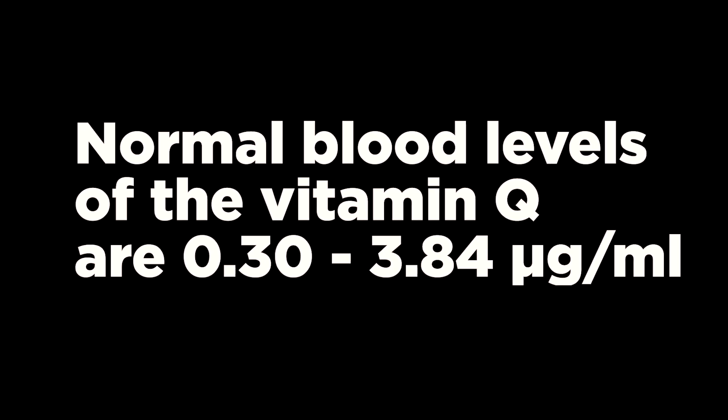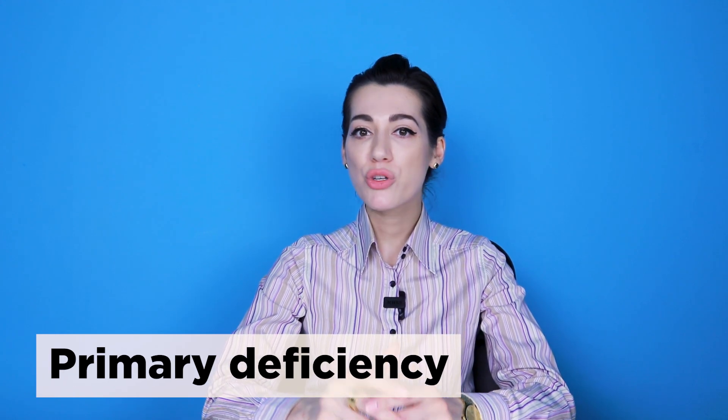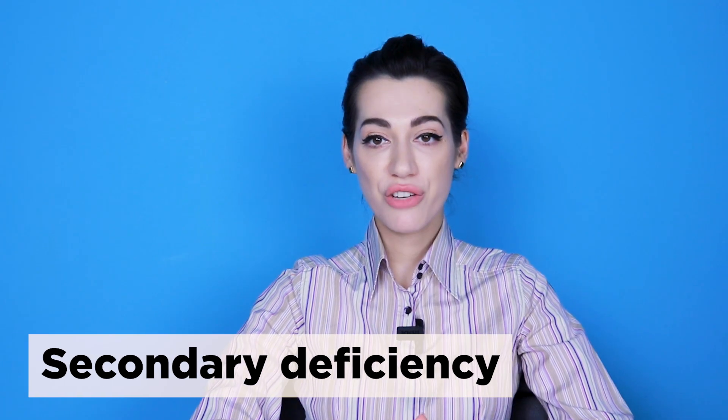Due to its immunostimulating effect, CoQ can be used as adjunctive therapy in immunocompromised people. Normal blood levels of vitamin Q are between 0.30 and 3.84 micrograms per milliliter, although these numbers can vary significantly from person to person. Scientists became interested in studying the vitamin after identifying its deficiency in many patients. Patients with CoQ deficiency can be classified into two groups: those with primary deficiency have mutations in genes involved in CoQ10 biosynthesis, while in secondary deficiency there are mutations in genes not associated with the CoQ10 biosynthesis pathway or non-genetic causes.